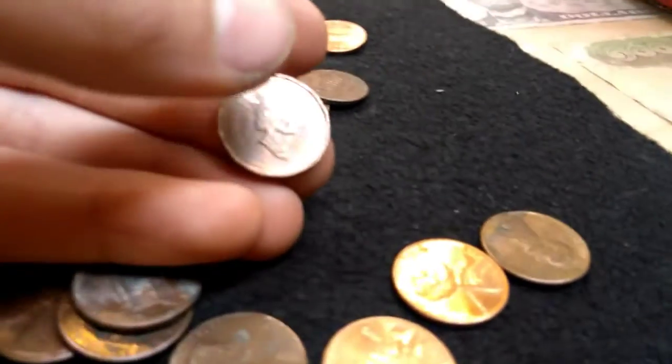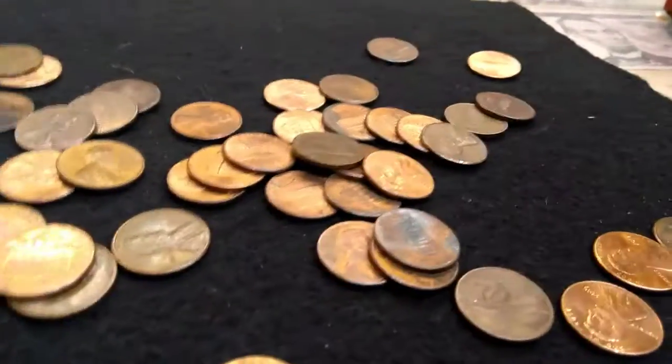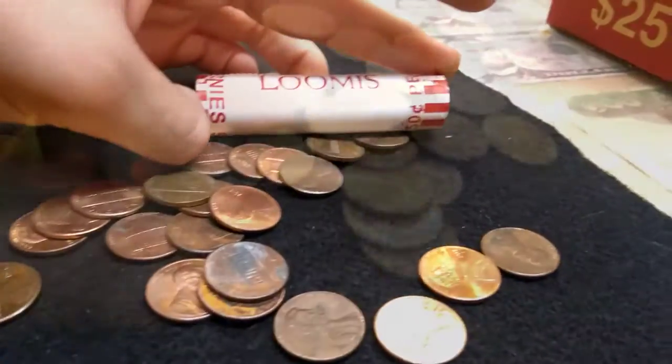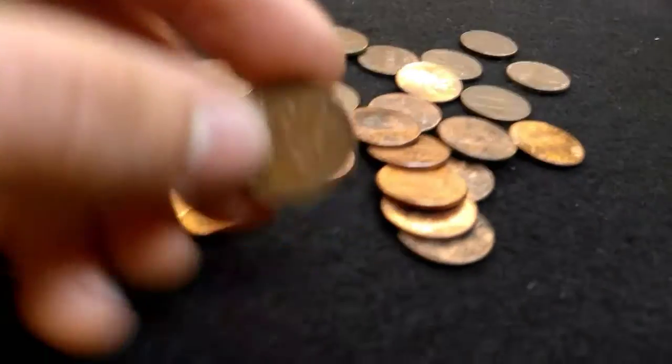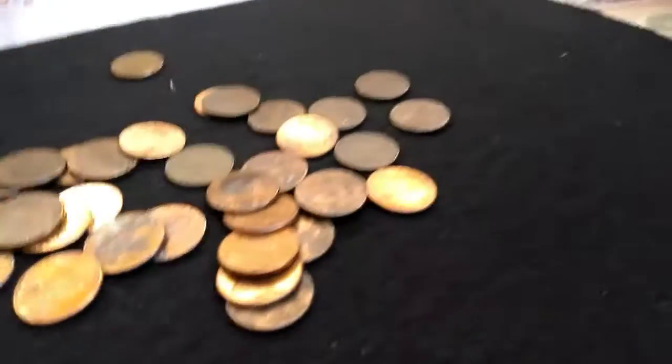1994 Canadian - pretty cool. Got a 1970 Canadian. We're getting a lot of Canadians in this box.